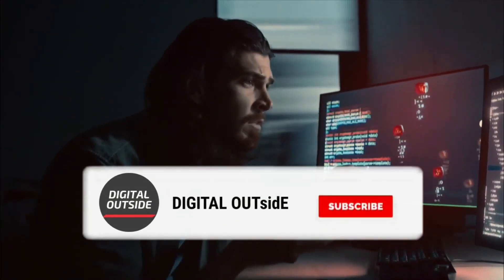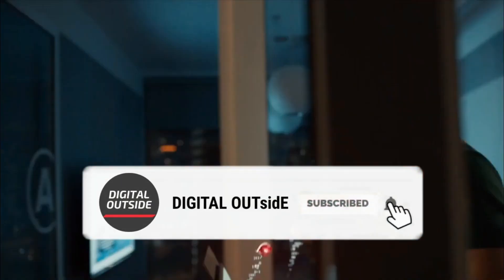If you want to get videos like this, subscribing to this channel would be amazing. Now let's start the video.